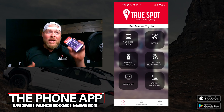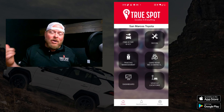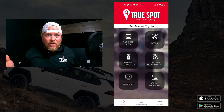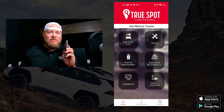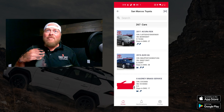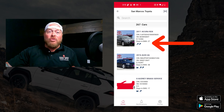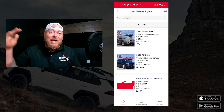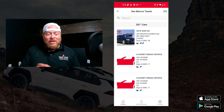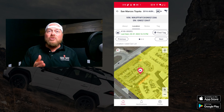Here we are on the phone app — I'm mirroring my phone to the screen. Two big things to cover: how do I run a search to find a key or a car, and how do I connect tags to a specific vehicle. Hitting the search button shows everything in your inventory feed. For example, the very first result shows two keys tagged on a 2011 Acura. On the 2016 Acura below it, both keys and the car are tagged, so jumping into that result shows me where all three items are on the lot.